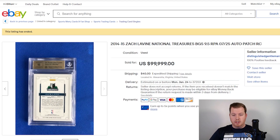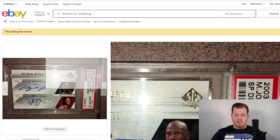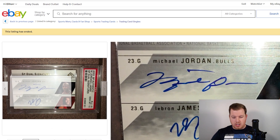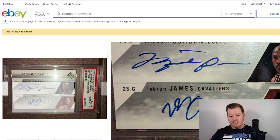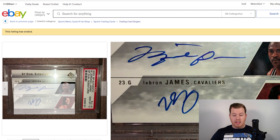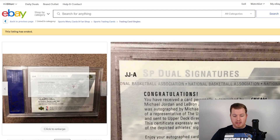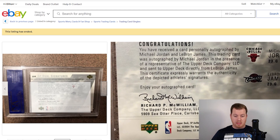Number 2 is a dual signatures SP Authentic card featuring both LeBron James and Michael Jordan — a PSA 10 that sold for $102,000 on eBay. It appears to be an on-card auto. MJ's autograph looks a little sloppy and LeBron's is a bit light, but it's a LeBron rookie card paired with the goat. When LeBron does eventually retire, having two of the greatest ever on one card will make this card go up in value tremendously.